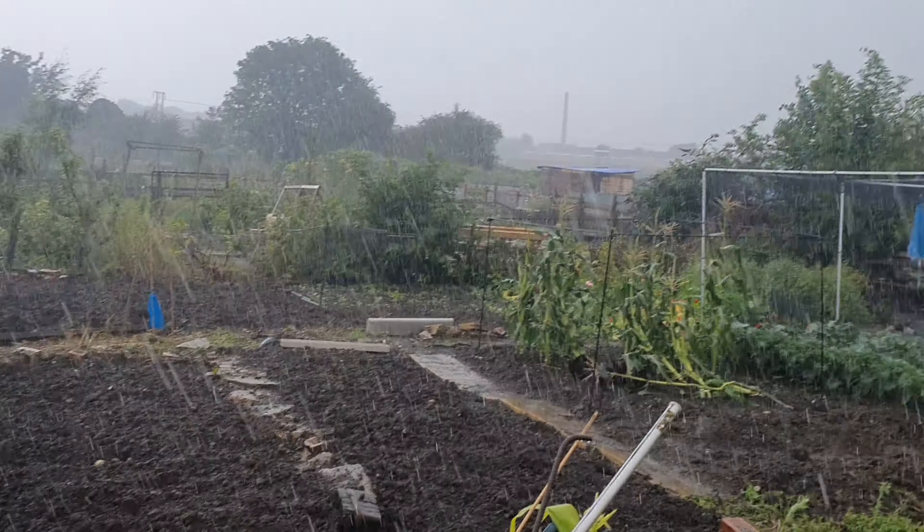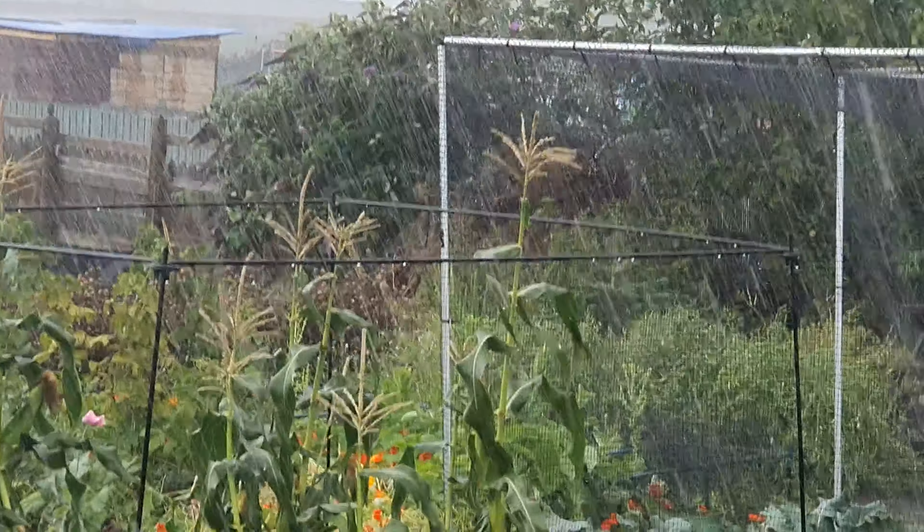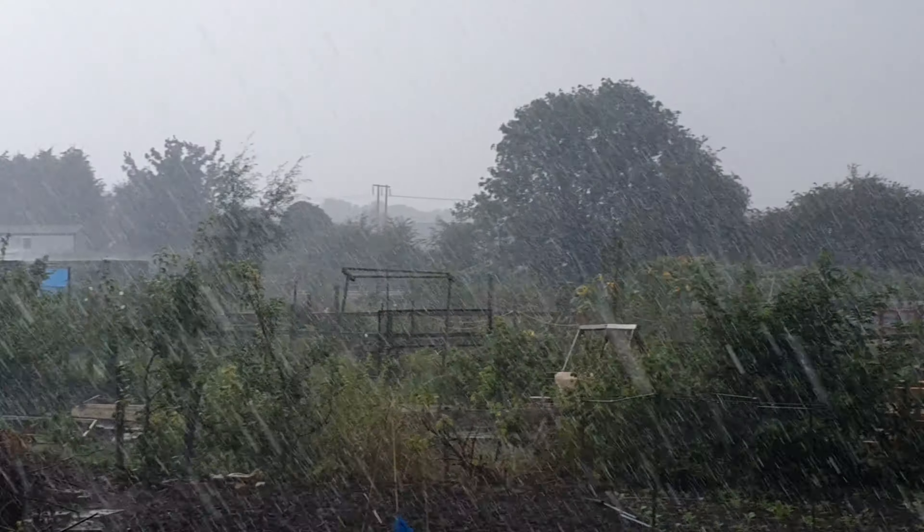Look at that, you can see it's slightly raining still. I'm sheltering out of the way.